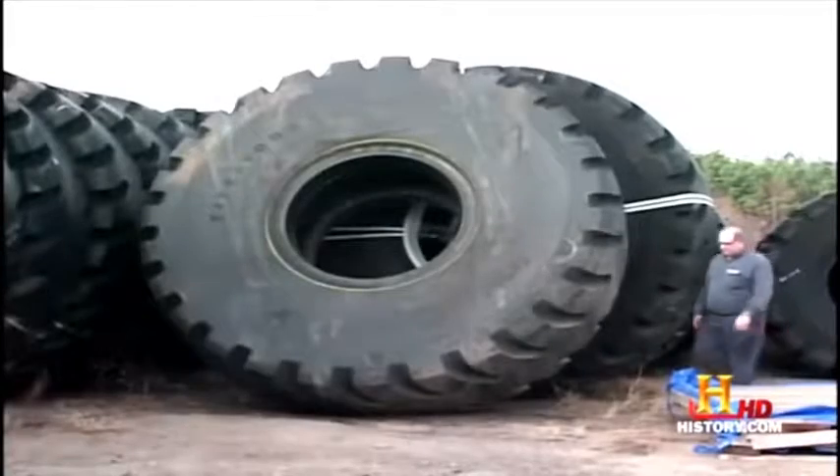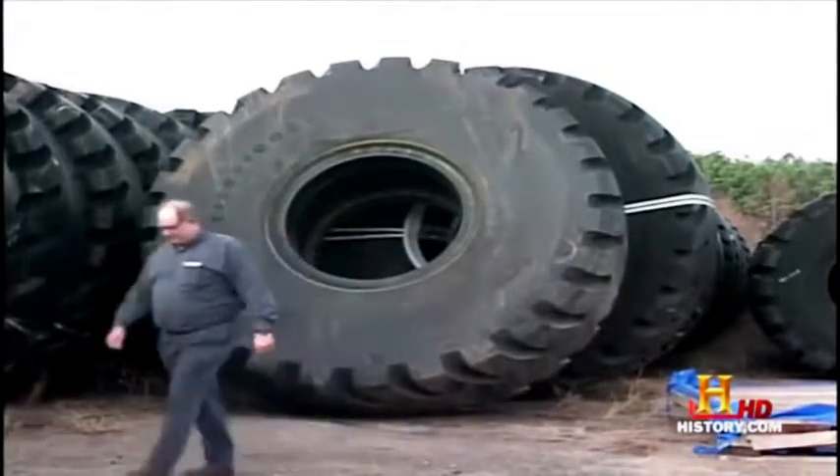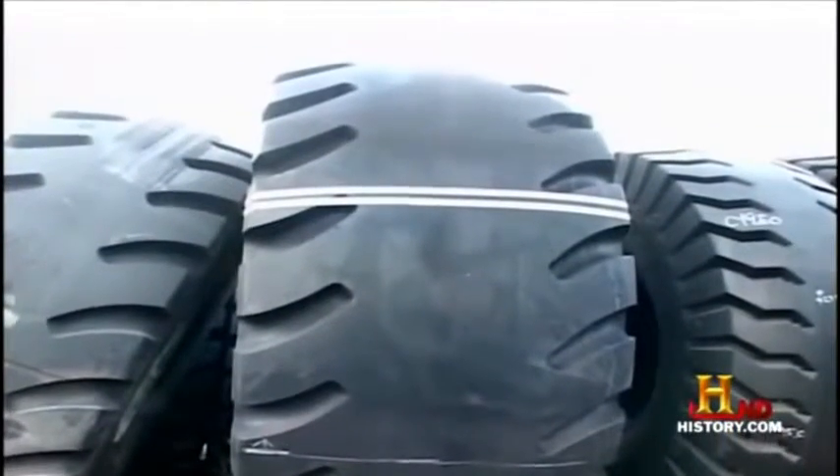The dilemma they faced was tires — there just was not a tire big enough. So they partnered with engineers at Firestone to develop the world's largest tire. The tires are 13 feet tall, over five feet wide, and truly the biggest pieces of rubber you'll see.